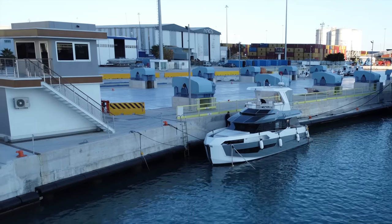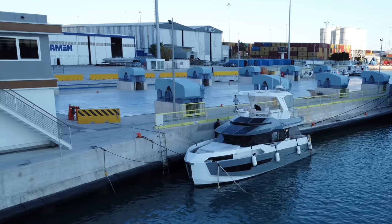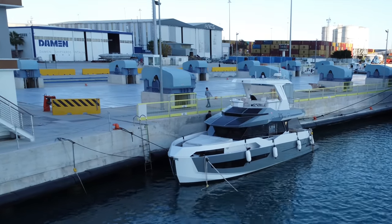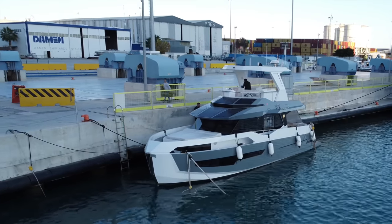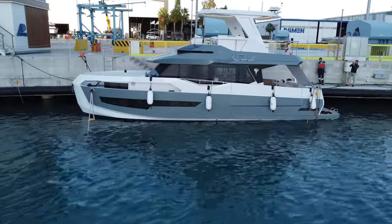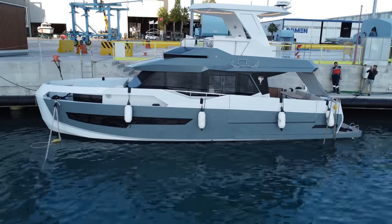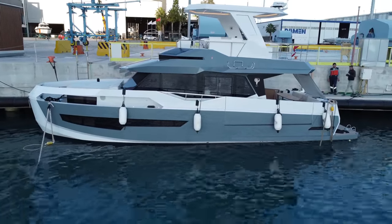Propulsion systems such as the one found on the GN-47 are the future, and this motor yacht is very much a futuristic-looking vessel. In fact, you would be forgiven for thinking that the GN-47 had been sent back from the future. But what do you think? As ever, let me know in the comments below.